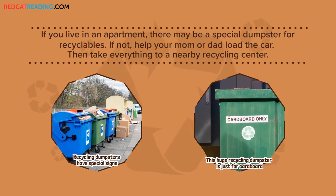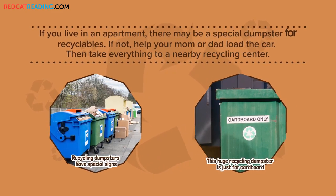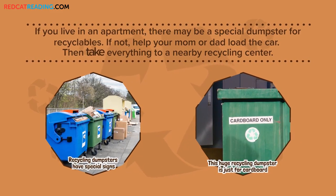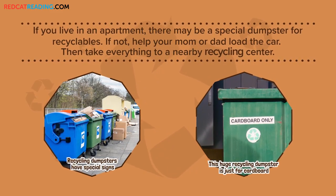If you live in an apartment, there may be a special dumpster for recyclables. If not, help your mom or dad load the car. Then take everything to a nearby recycling center.